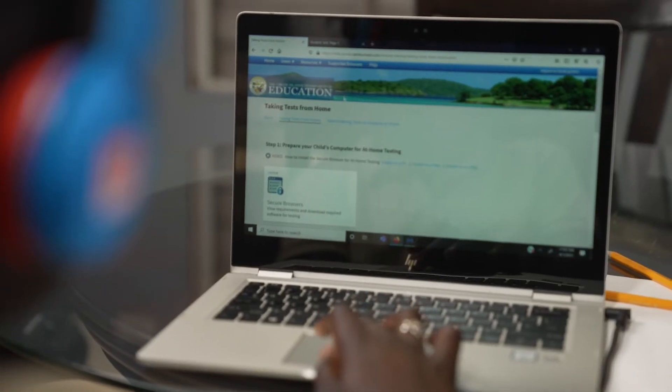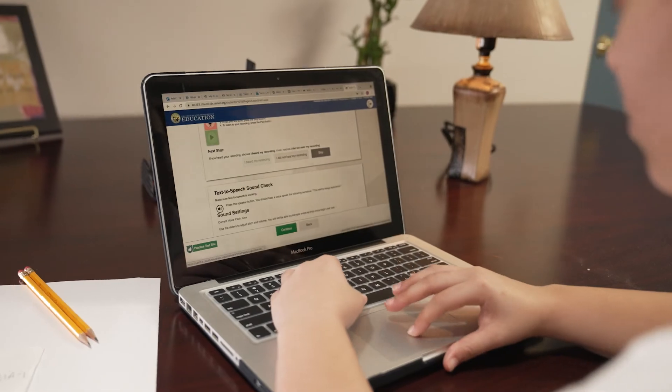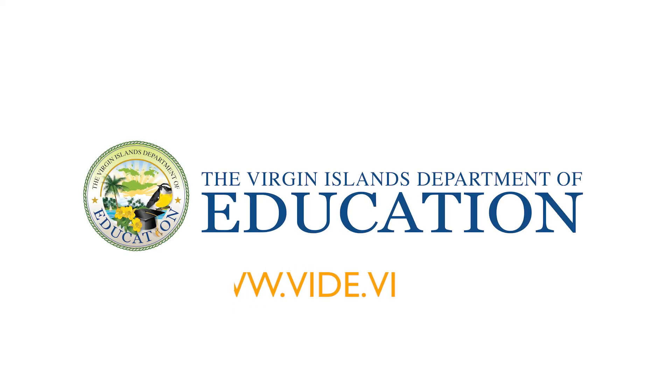The tests measure students' strengths and weaknesses in English language arts and math, so student responses should be their own. Students, you've got this! Visit vide.vi to learn more.